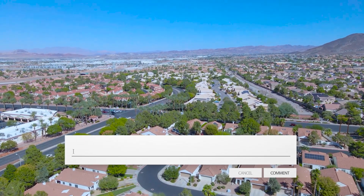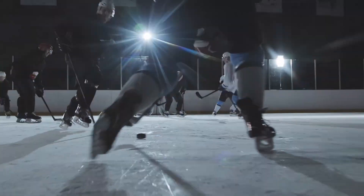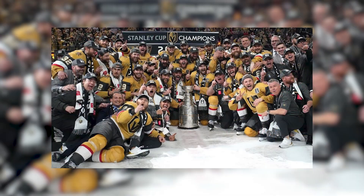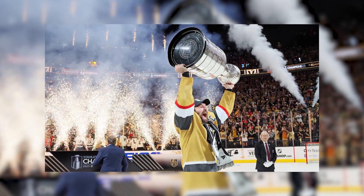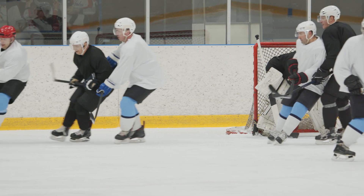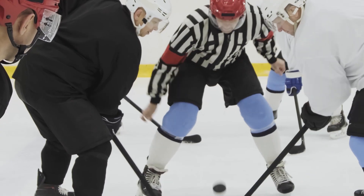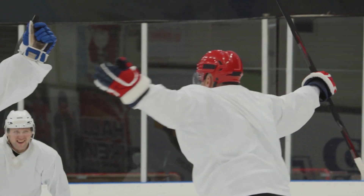Another great thing about living in Green Valley Ranch is the entertainment and amenities on offer. Behind me is the Dollar Loan Center, the home of the Henderson Silver Knights. We've gone hockey mad in this city since the Vegas Golden Knights won the Stanley Cup, which was an amazing achievement for such a new franchise. You can come and see local hockey here and support the minor league team. They also have different events throughout the year — it's just great to enjoy a game, and it's something I've gotten into more since moving here from the UK.